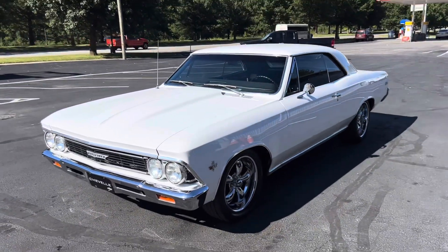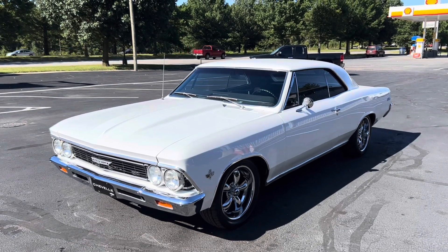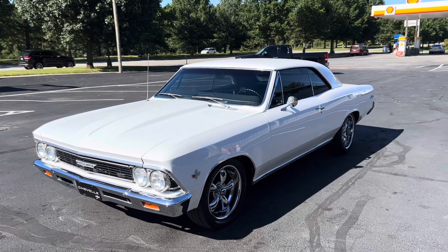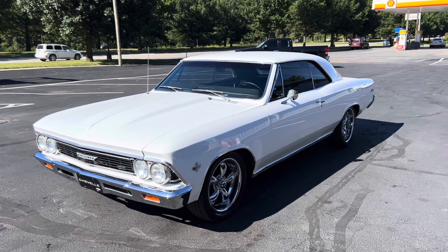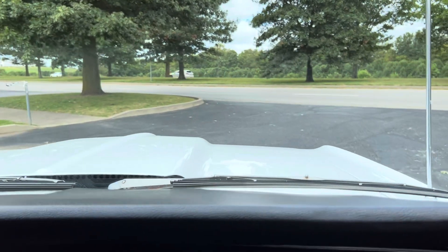It's the 1966 Chevrolet Chevelle Malibu. We are going to go on a test drive. If you have questions on this car, you can give us a call at 859-621-5572, or go on our website at centralkentuckyclassiccars.com.